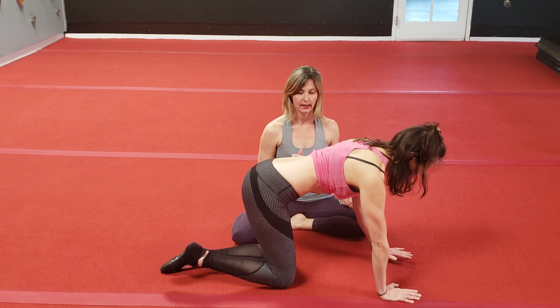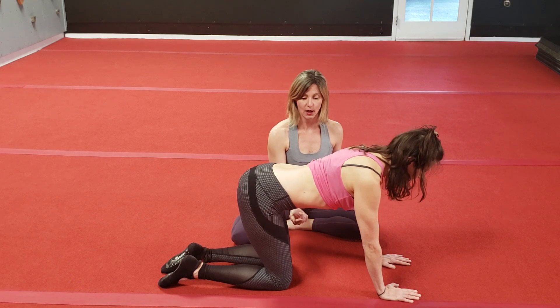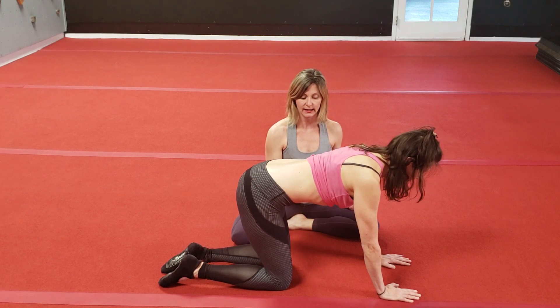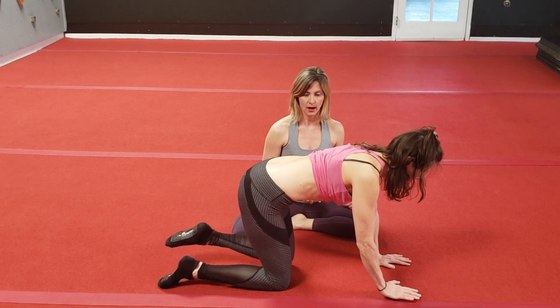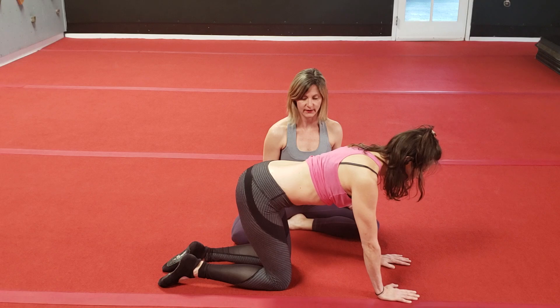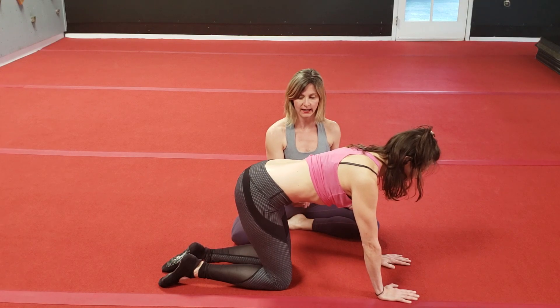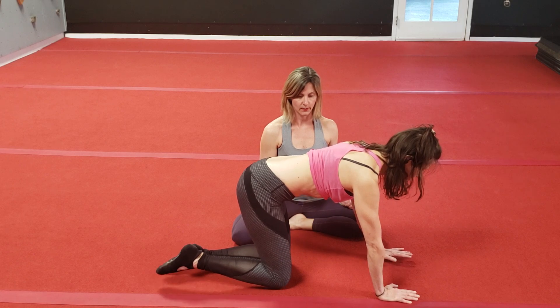Good. Inhale, release, belly gets big. Exhale, belly button to spine, Kegel, opposite arm, opposite leg. Good. Inhale, release, everything relaxes. Exhale, belly button to spine, Kegel, opposite arm, opposite leg.